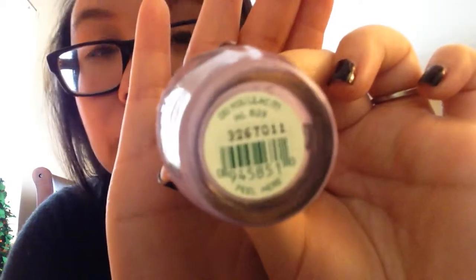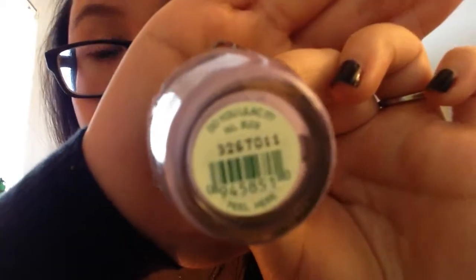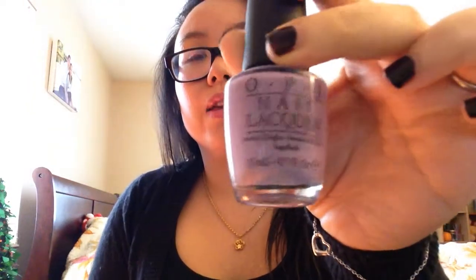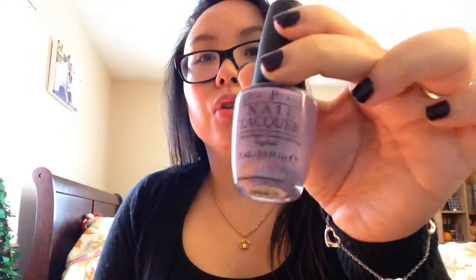Moving along, this is a beautiful purple. You need a purple or a lilac color in the springtime. This is OPI's Do You Lilac It? It's a gorgeous purple that I think is very appropriate for the spring. It looks nice and light, and the lilac will match well with the flowers coming out.